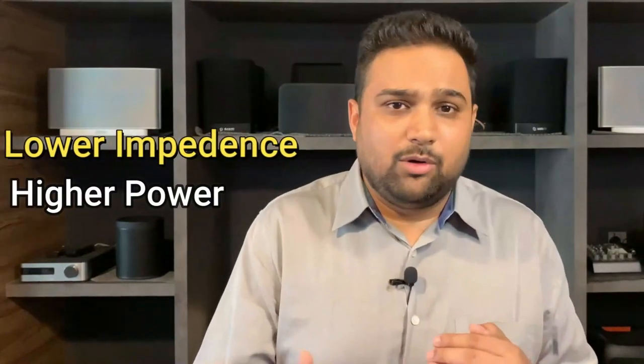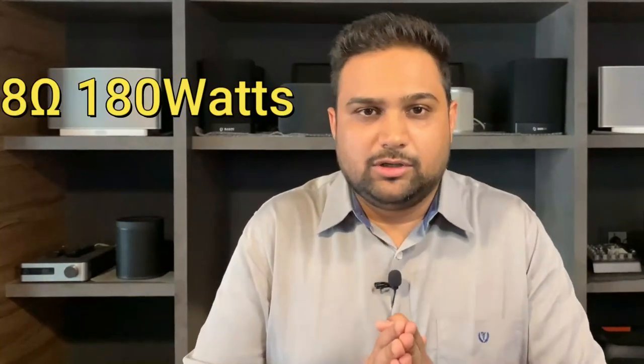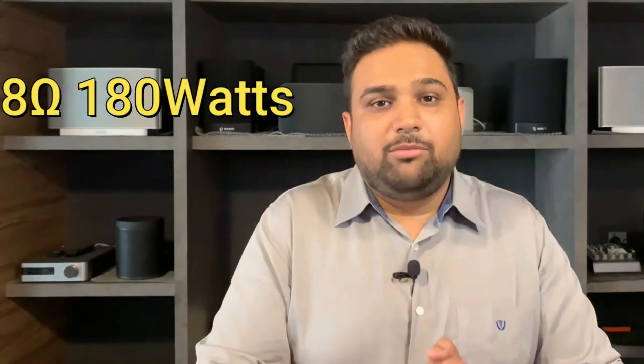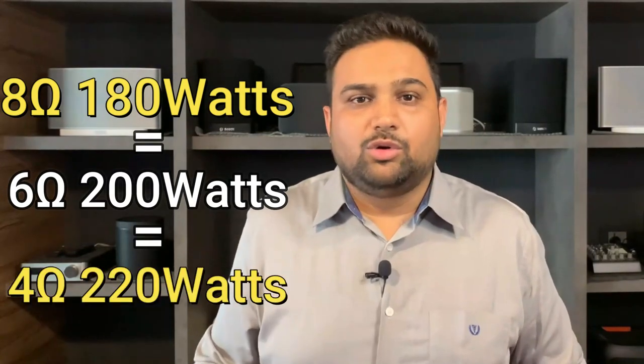Lower the impedance, higher the power drawn from the amplifier. So a 4-ohm speaker draws more power and also delivers more power, while a 6-ohm speaker draws less power from the amplifier yet might deliver a better output. For instance, an 8-ohm speaker at 180 watts can be equivalent to a 6-ohm speaker at 200 watts, which can again be equivalent to a 4-ohm speaker at around 220 watts — that is roughly how the impedance calculation matters.